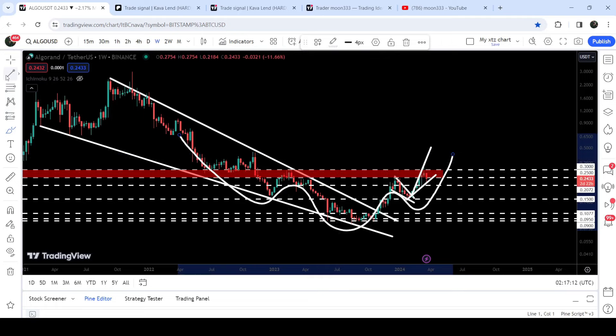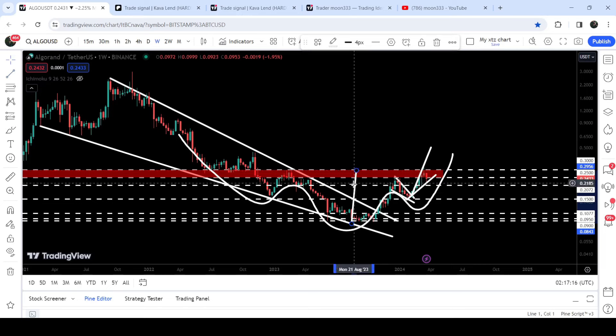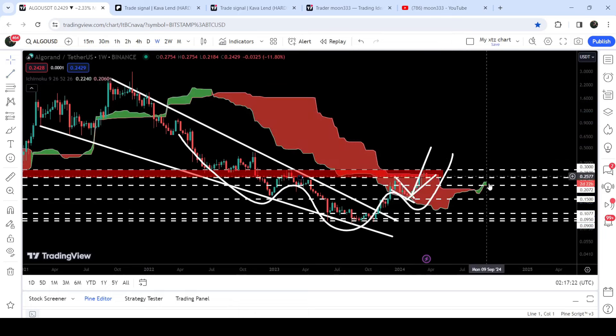In case of breaking out this neckline, we can expect another very massive rally. The technical target for this inverse head and shoulders pattern will be approximately at one dollar and nine cents. We are also trying to break out this huge resistance of the Ichimoku bearish cloud. Right now we have broken out the lower band of the Ichimoku bearish cloud, and at this time it is trying to break out the upper band.